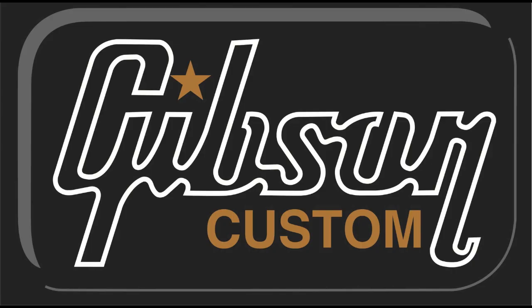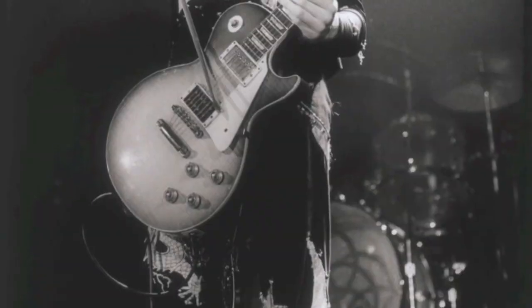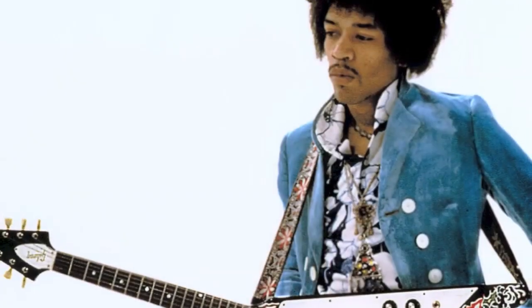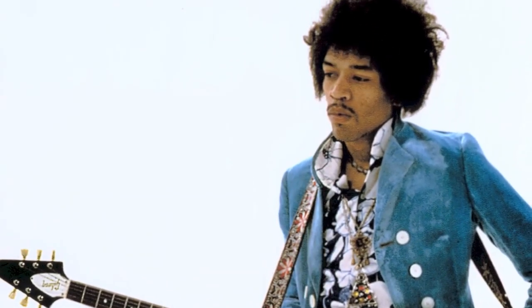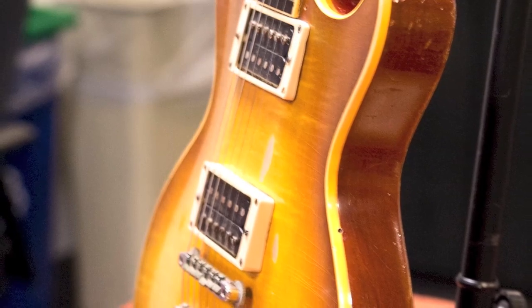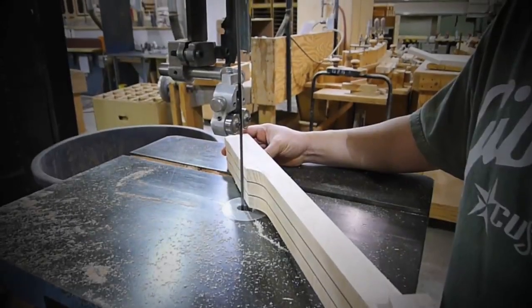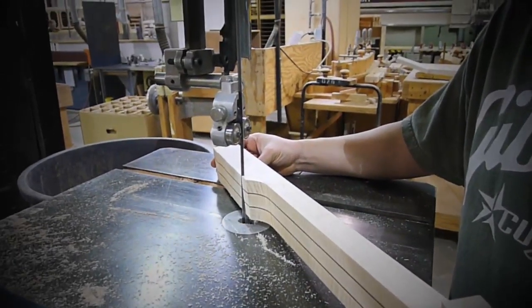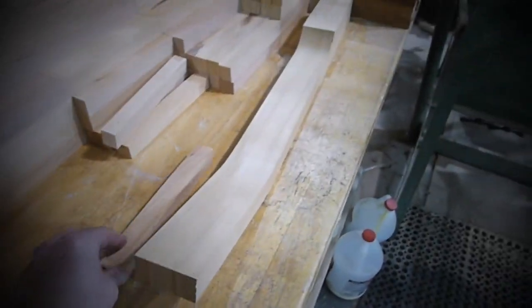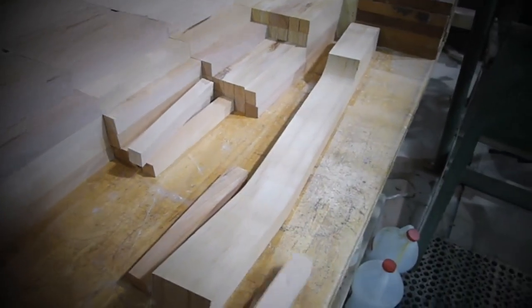Gibson Custom has set the standard for replicating original vintage guitars. Over the course of 20 years, our team of engineers and craftsmen continue to push the envelope to bring guitar players the look, feel, and tone of some of the world's most sought-after vintage guitars. Each replica of an original vintage Gibson presents us with a unique set of challenges, from verifying its authenticity to matching materials and methods that have become continually more impractical as time moves on.